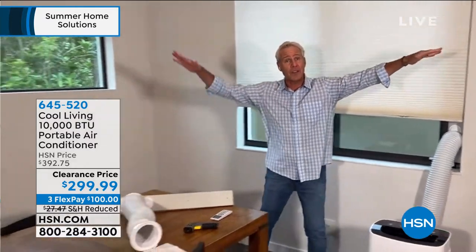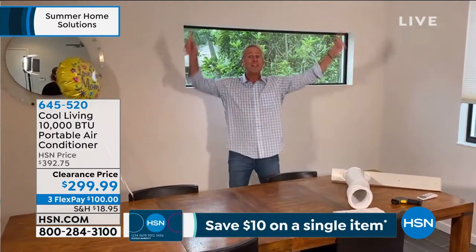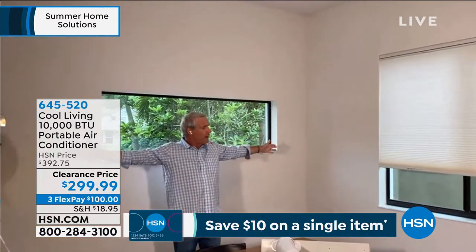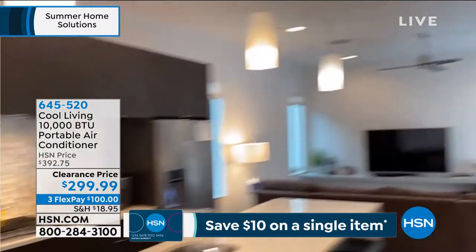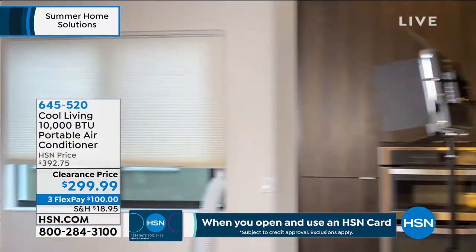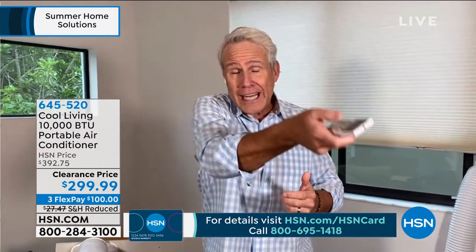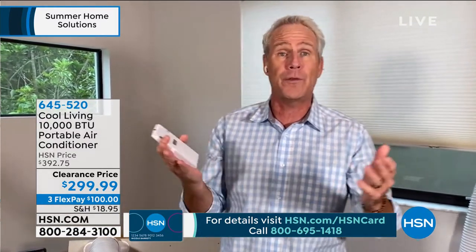This is our downstairs here in Florida, not far from the studios — it's an 11-foot ceiling, 25 feet this way and 50 feet that way. We can cool this entire space with our Cool Living portable air conditioner. That's how powerful it is. You get the remote; it couldn't be easier to operate. You can do everything from the remote. It also comes with a 24-hour timer, so you can set it to turn on an hour before bed or shut off after you get up — you're in complete control.